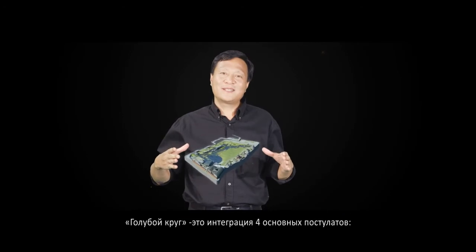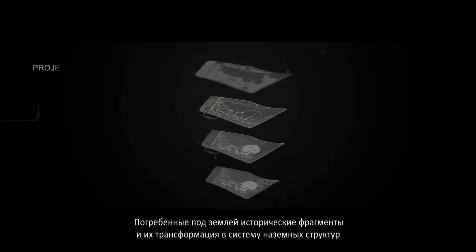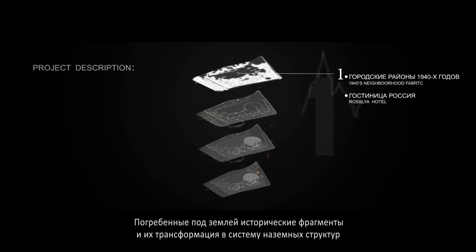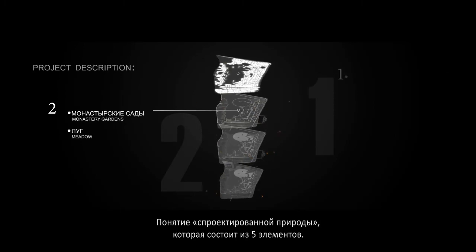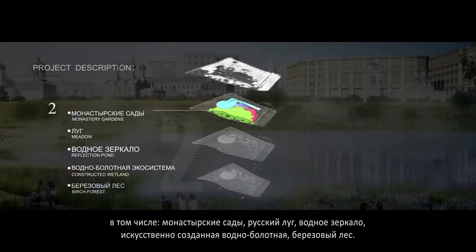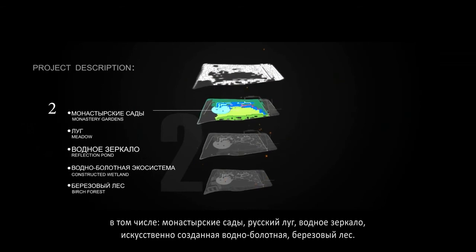The blue circle is an integration of four layers: historical footprints that lie underneath and transform into ground patterns, and the designed natures. It is composed of five landscape elements, including the monastery garden, the meadow, the reflection pond, the constructed wetland, and the birch forest.